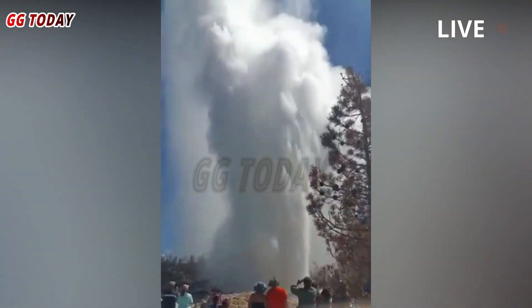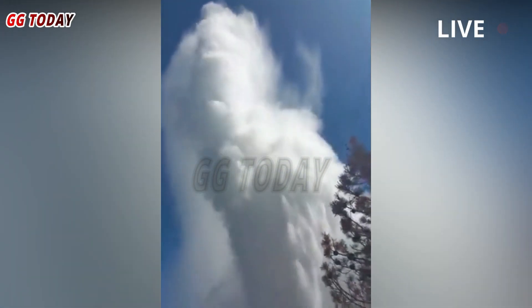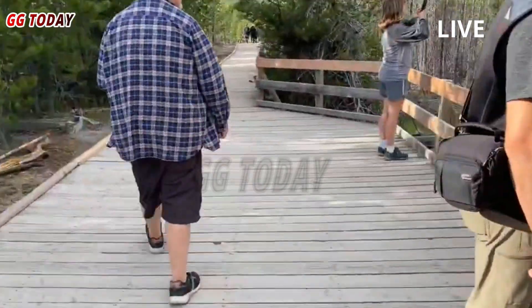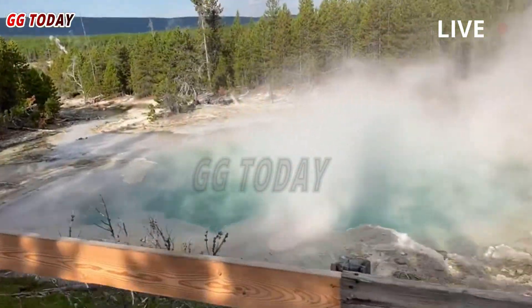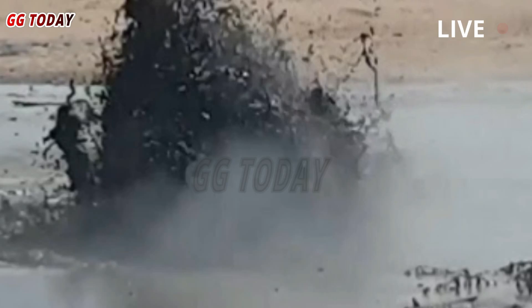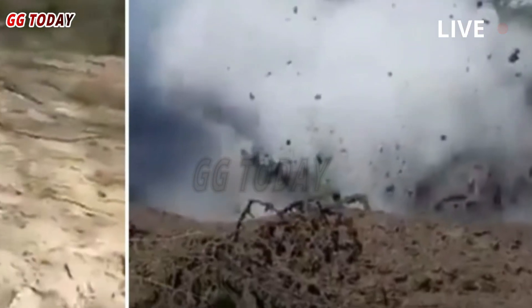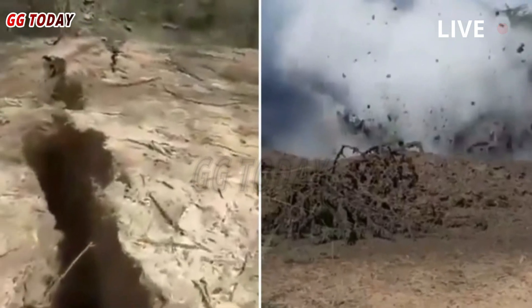The United States Geological Survey (USGS) said in a statement Monday that the webcam was installed in the Biscuit Basin on May 14 to track activity at the pool following the July 2024 eruption. Static image analysis indicated changes in the pool on the evening of May 31, and the uploaded video captured a small eruption from the pool at 8:39pm mountain daylight saving time, the USGS statement said.